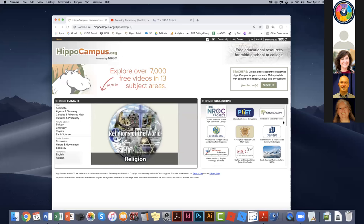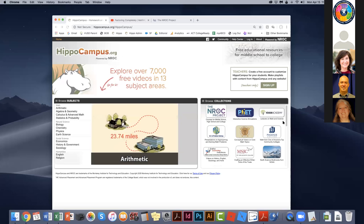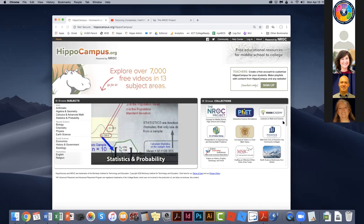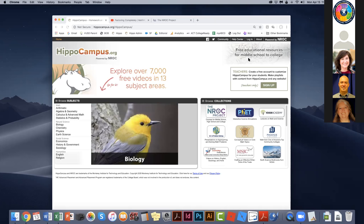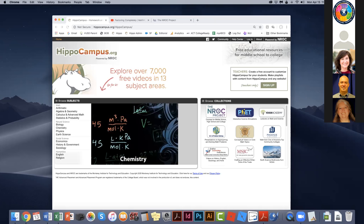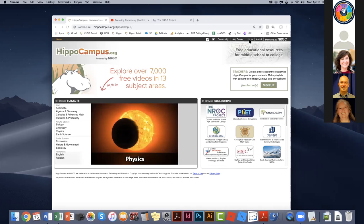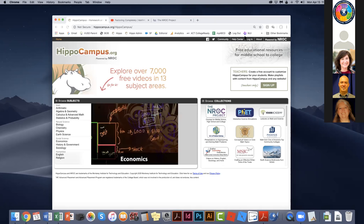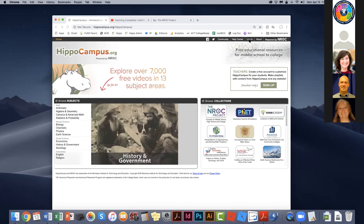Because OTAN is an NROC project member, you have a special version of HippoCampus branded for OTAN, and I'm going to show you how to get there. If you look in the upper right-hand corner of your screen, there is a black navigation bar, and right in the center of that is the label login.